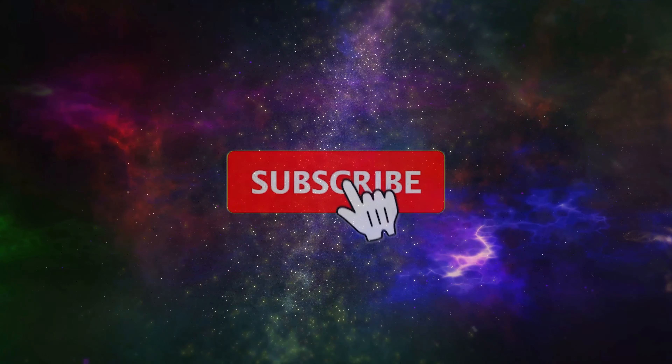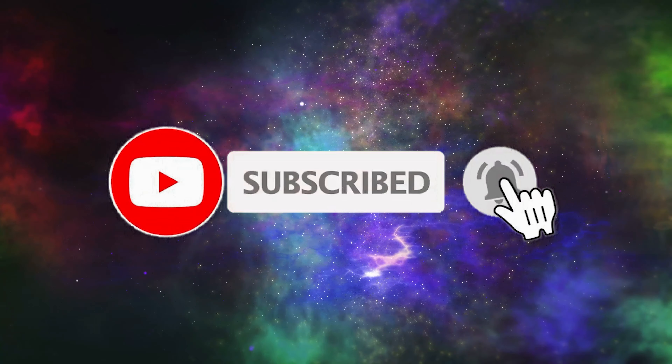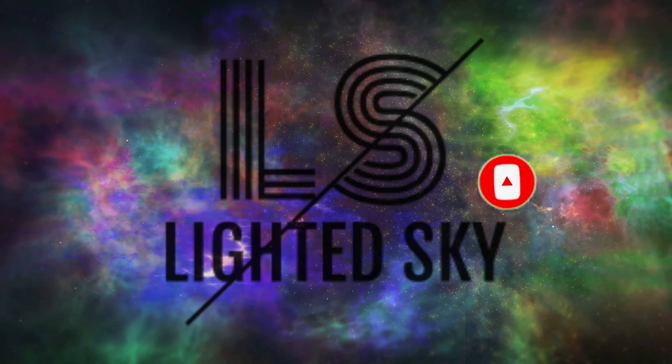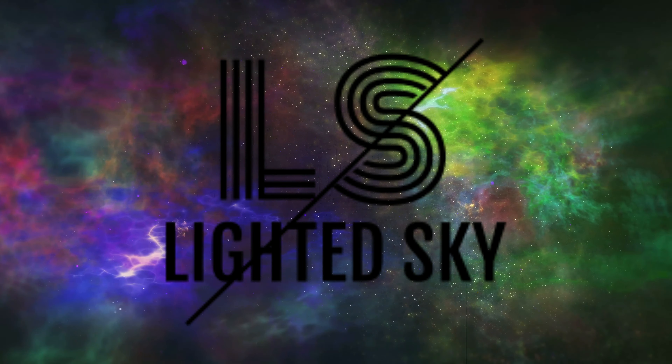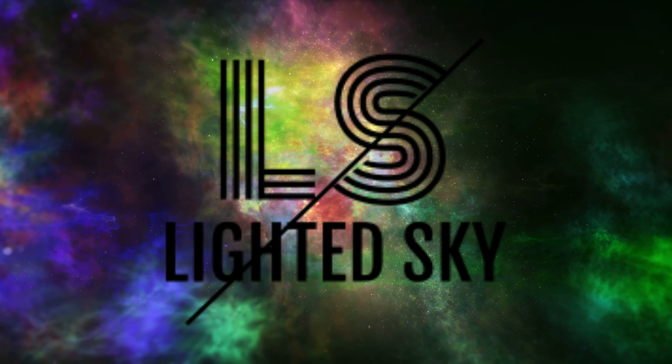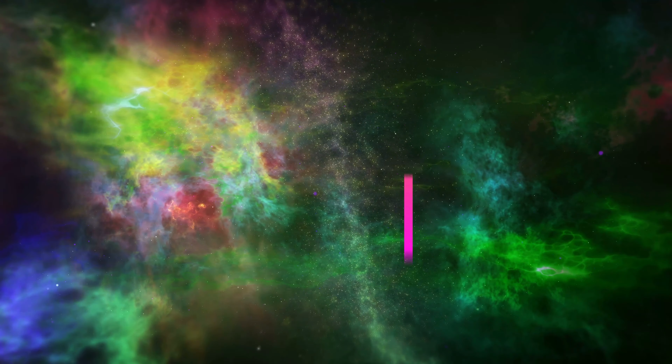Thank you for staying till the end. Don't forget to subscribe, like, and share the video. These were some of the interesting news of the last couple of weeks. That's the end of this video — meet you guys in the next one. Until then, keep watching Light at Sky, enjoy and take care.